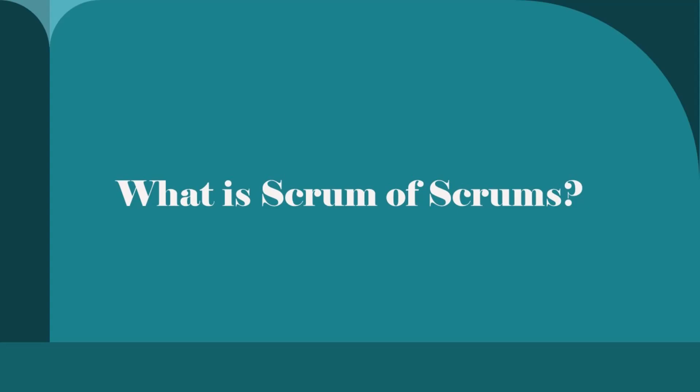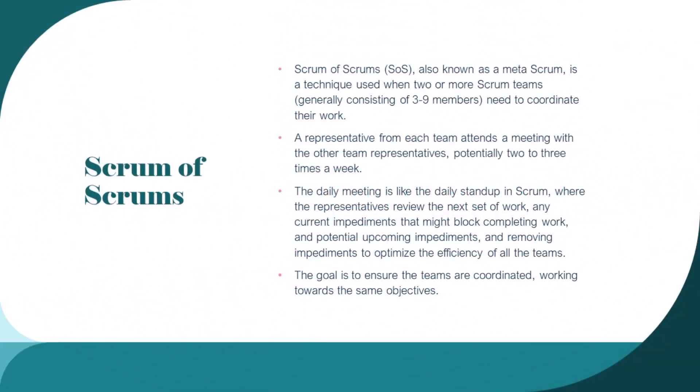First, we're going to answer the question: what is Scrum of Scrums? Scrum of Scrums, also known as Meta Scrum, is a technique used when two or more Scrum teams — generally consisting of three to nine members, although this is not a hard and fast rule — need to coordinate their work.